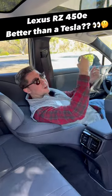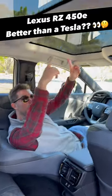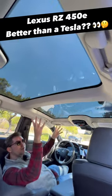Five, we have ventilated seats, not available on the Tesla Model Y, and we're also going to have a panoramic moonroof that has a cool feature that can actually turn opaque. Would you buy this?